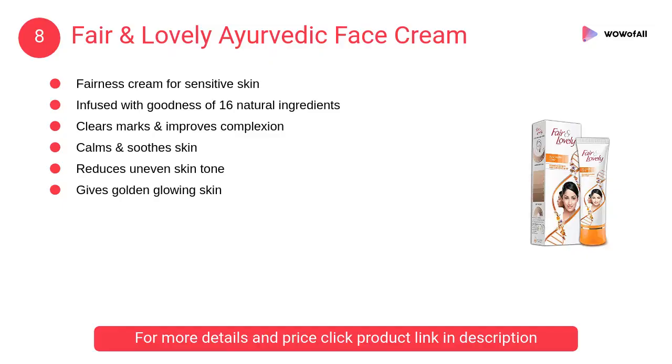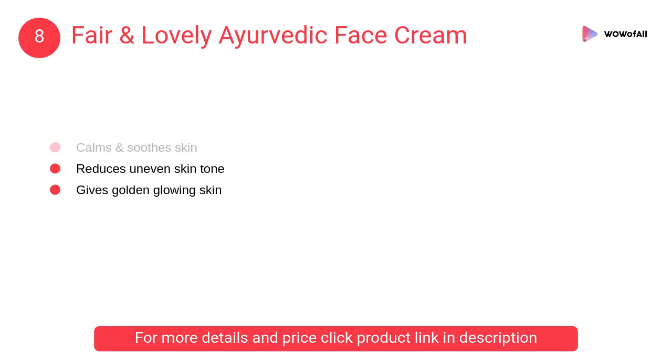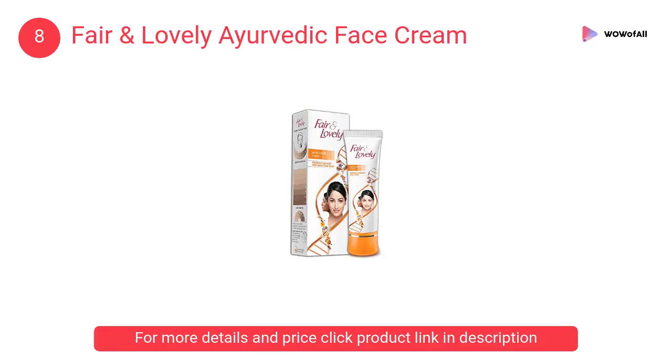At Number 8: Fair and Lovely Ayurvedic Face Cream. It is not just a cream — it's a golden glow treatment. Best effects are obtained on regular usage. Suitable for self-perceived sensitive skin, but do not apply on broken or inflamed skin.